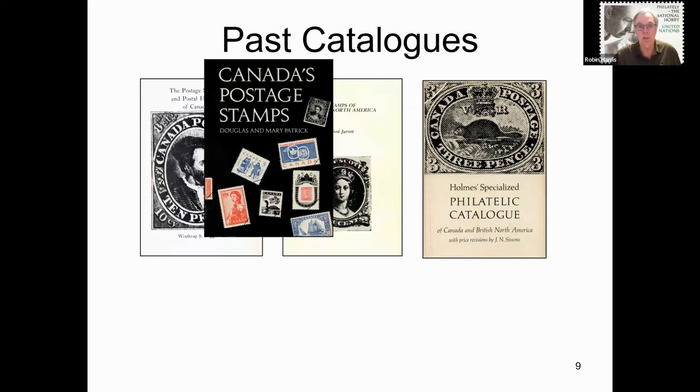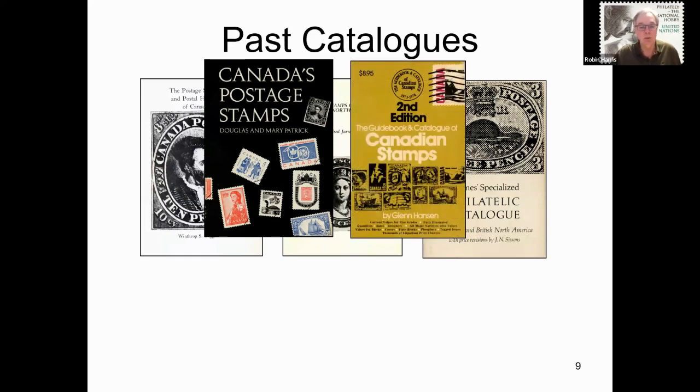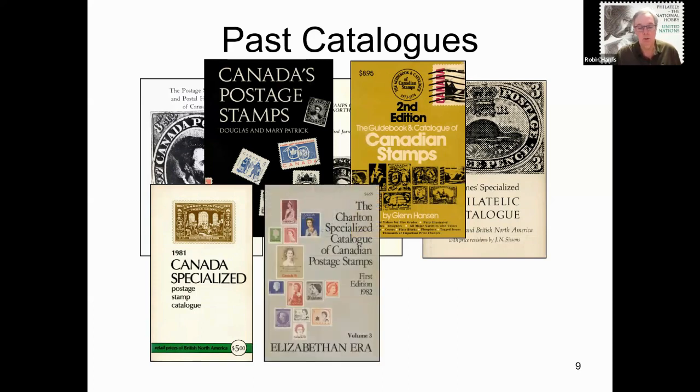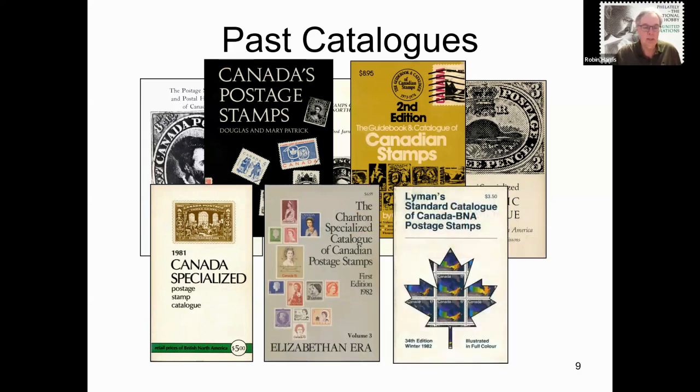A go-to book for printing information is Douglas and Mary Patrick's Canada Postage Stamps book, which lists stamps to 1964. Glenn Hansen produced a couple of editions of his guidebook and catalogue of Canadian stamps — it had a tremendous amount of great information but was last published in 1974. One of the first books titled Canada Specialized had a couple of editions, the last appearing in 1981. Charlton produced a specialized Elizabethan-era catalogue in 1982, and one of the most popular catalogues of the 70s and 80s was certainly the Lyman Standard catalogue, though it was not overly specialized.